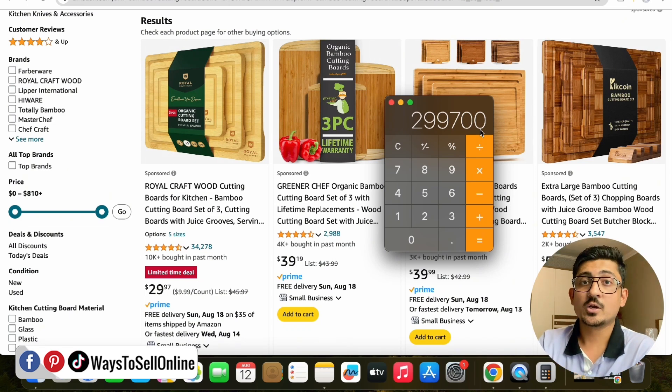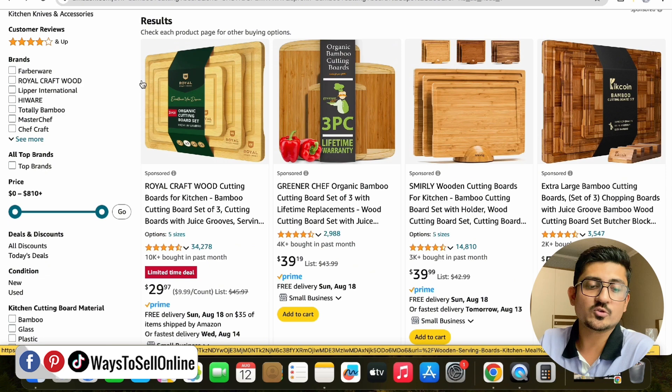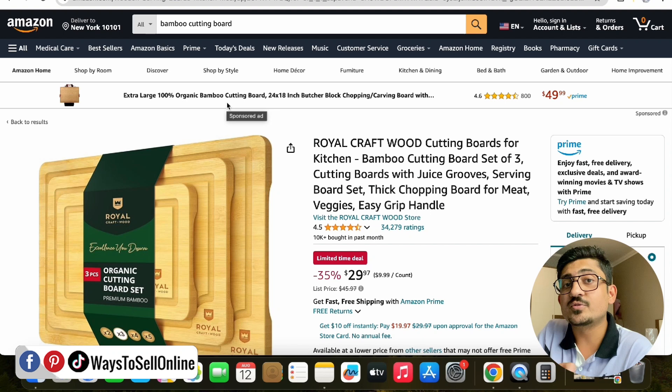That means every three months this seller is making $1 million from this one product. You can see how much potential there is on Amazon if you choose the right product and launch it with the right strategy. If you want to learn the whole process — how to find a product, market it, and launch it — you can watch all the videos in my playlist on my YouTube channel for free. The main role in getting these kind of sales is being played by infographics, images, and packaging, because these are the things that make the customer feel branded.